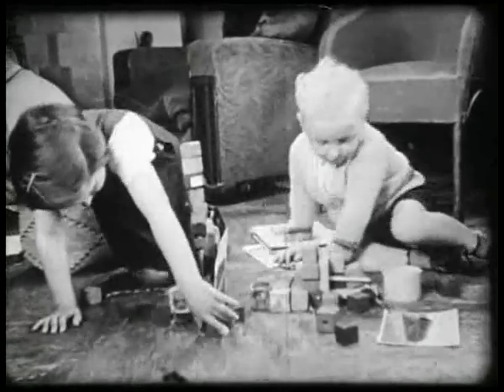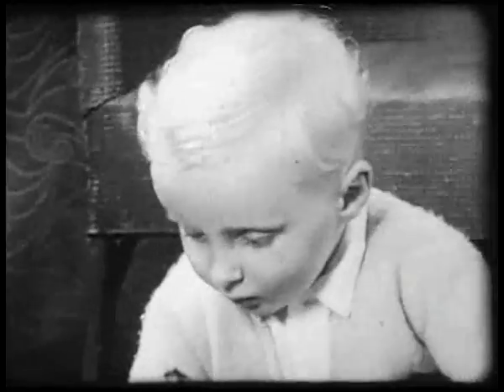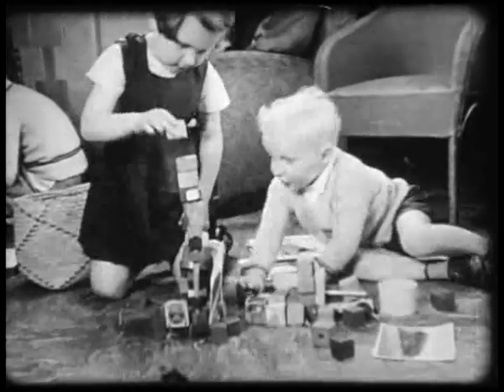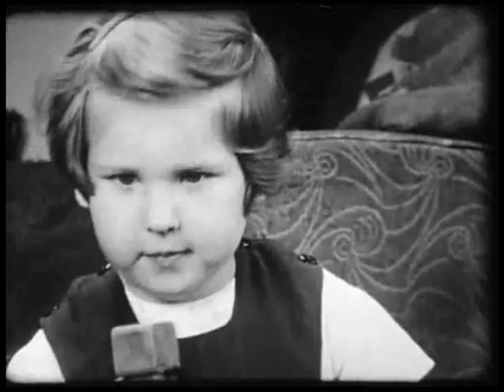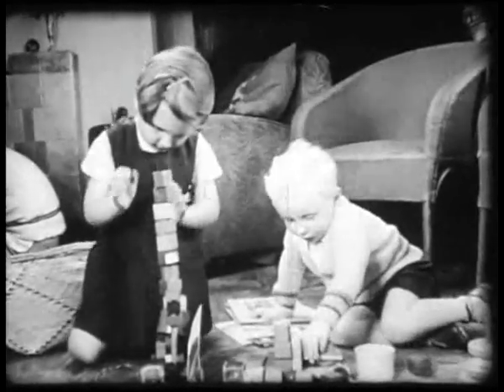When you are very young, you are very adaptable. Already, Sally and Christopher are enjoying themselves, although it is only a few days since they arrived. Of course, they have moments when they think of the past, and they ask sometimes when their mother is coming to see them. But already, they are settling down with their newfound friends.